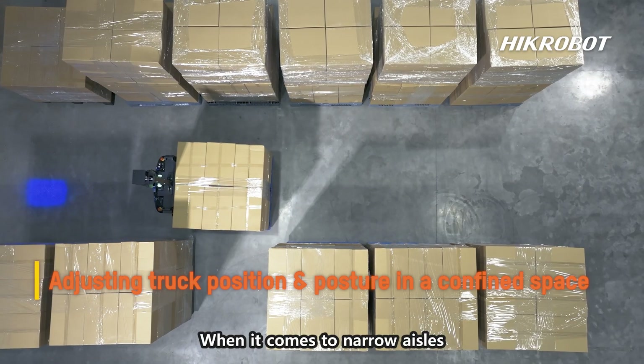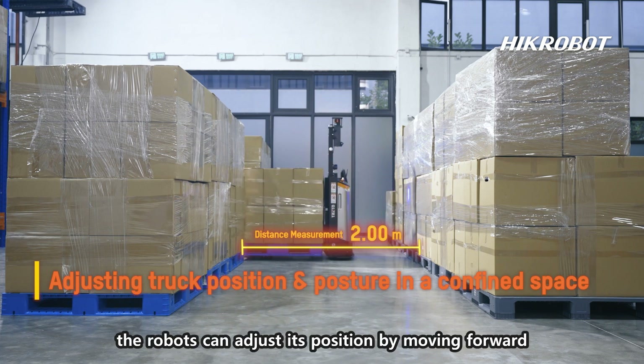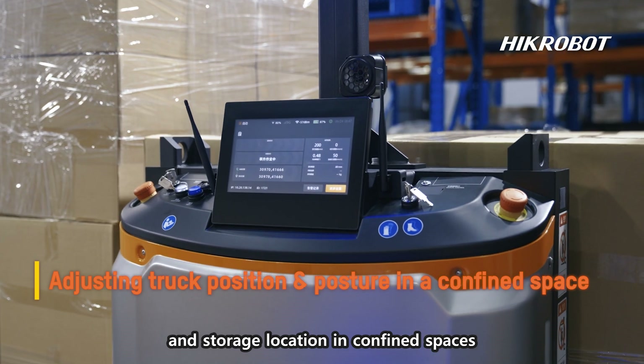When it comes to narrow aisles where space for FMRs to turn around is insufficient, the robots can adjust their position by moving forward and backward to center the pallet and storage location in confined spaces.